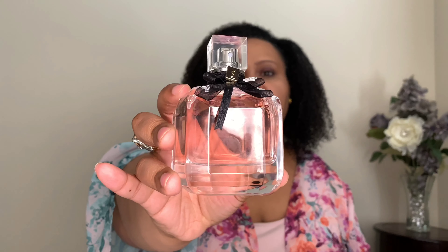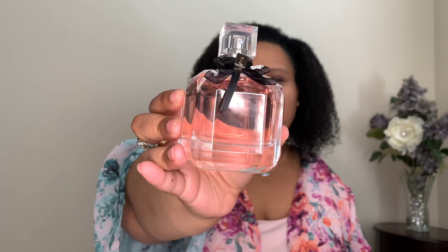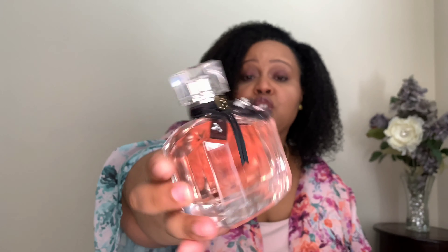The next fragrance is Mon Paris Floral. The ribbon is different — more of a peachy, gold, pinky rose-gold color on this one. Mon Paris Floral is described as a floral, fruity fragrance. It has citrus notes, peach, datura, white rose, peony, jasmine, sambac, orange blossom, magnolia, patchouli, musk, and cashmere wood. So let's smell this — with this one, I always have to spray it because you cannot smell it from the bottle.